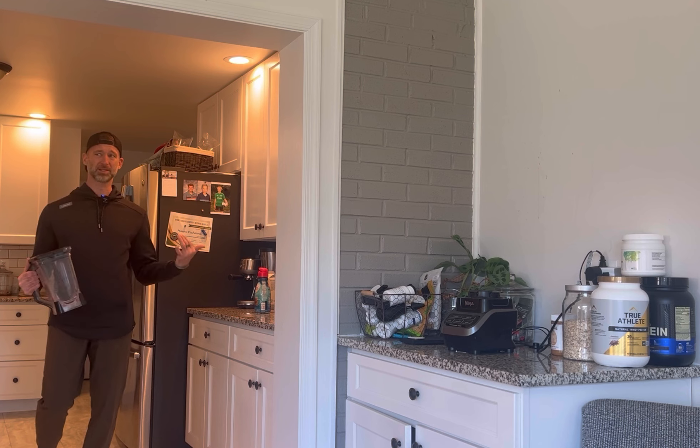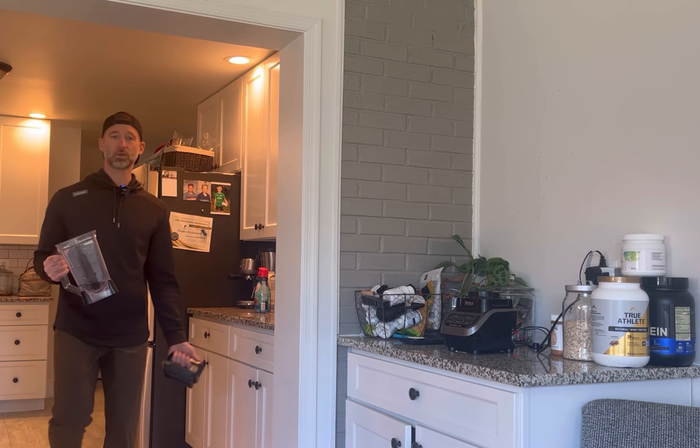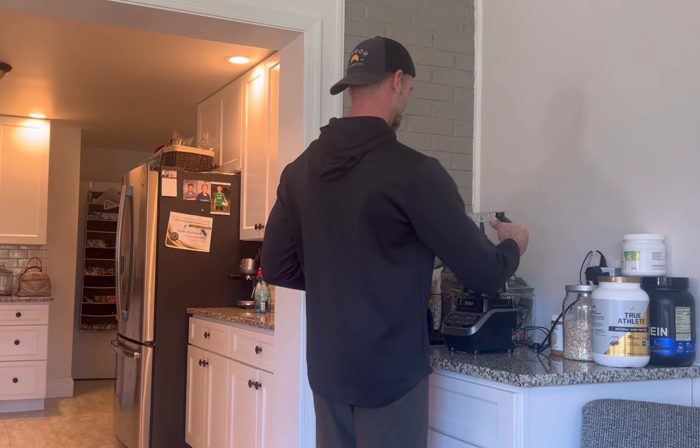I always start with water as my base because it's zero calories. We're going to add some ice to it. So once I have my water, the next thing I'm going to add is the protein.